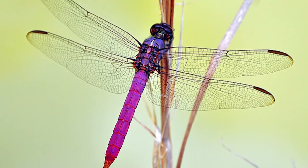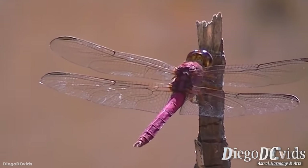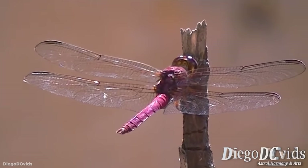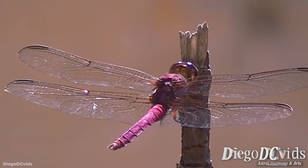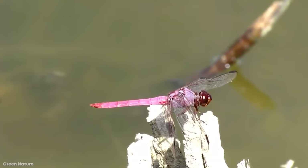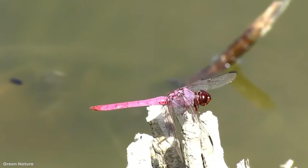Roseate skimmers typically invade new habitats and expand their territories in places like ponds, lakes, canals, and in more tropical areas like the Bahamas, West Indies, and even Hawaii. So make sure to look for them the next time you're on an island vacation. This gorgeous dragonfly is often spotted foraging on the tops of tall vegetation and is an incredibly aggressive predator of all sorts of insects, even ones larger than itself.